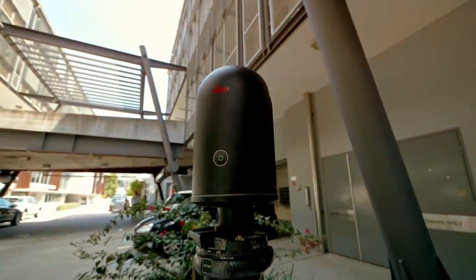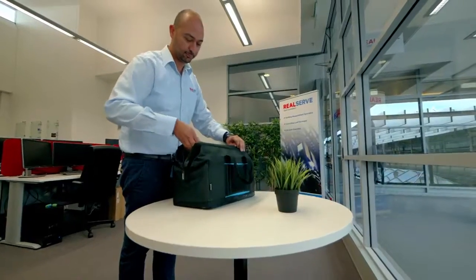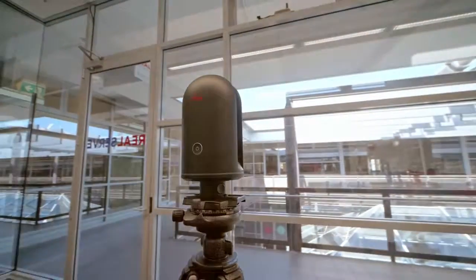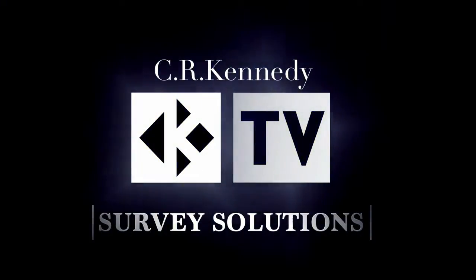We've been really satisfied with CR Kennedy. RealServe sees CR Kennedy as an innovative technology partner and have always been provided with great service for our equipment requirements. Thank you for the full support.